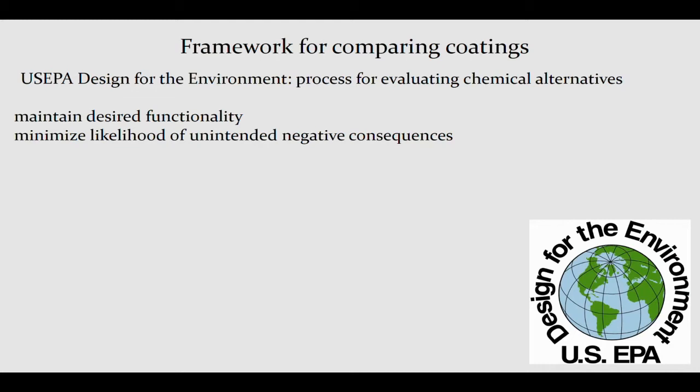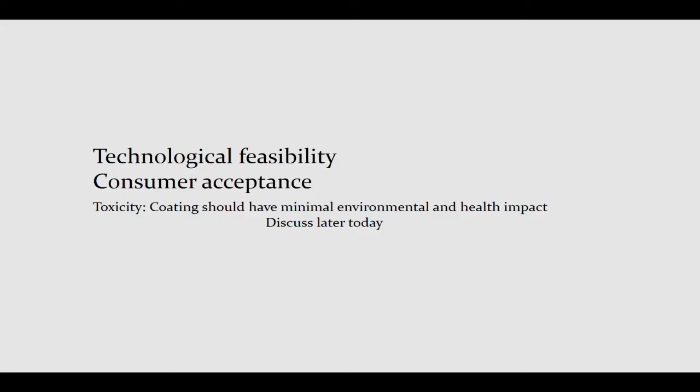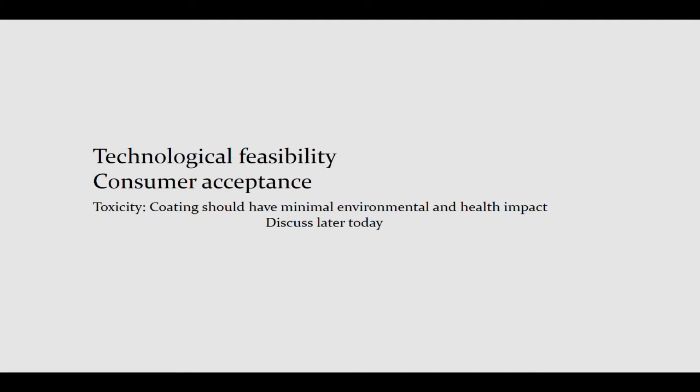How do we think about this systematically? I tried to do something very qualitative, looking at the US EPA Design for the Environment process for evaluating chemical alternatives. That process focuses on two things: maintenance of desired functionality — because you could find the best lining in terms of toxicity, but if it doesn't work, what's the point — and minimizing the likelihood of unintended negative consequences. I want to dive into the weeds just briefly on technological feasibility. I've already talked about consumer acceptance and organoleptic properties, and I'll note that coatings should have minimal environmental and health impact — there will be a whole session on that this afternoon.